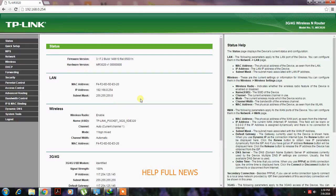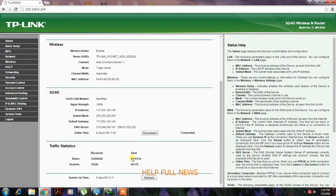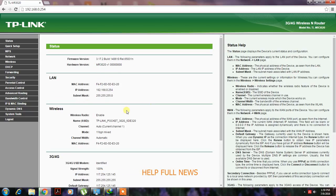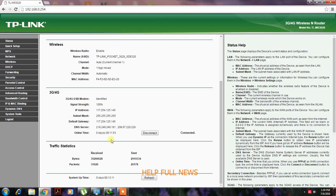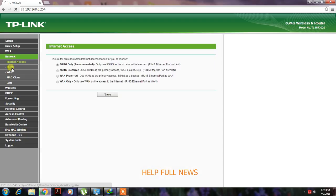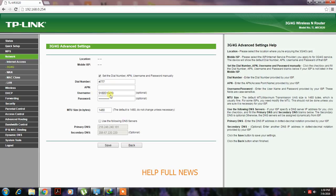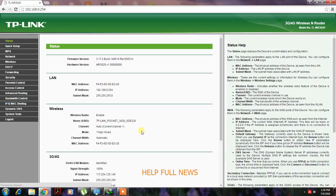Just enter your TP-Link router number and connect. Now see here, this is my TP-Link. I will connect it successfully — this is my EVDO username and here is the password. I already entered them and successfully connected.